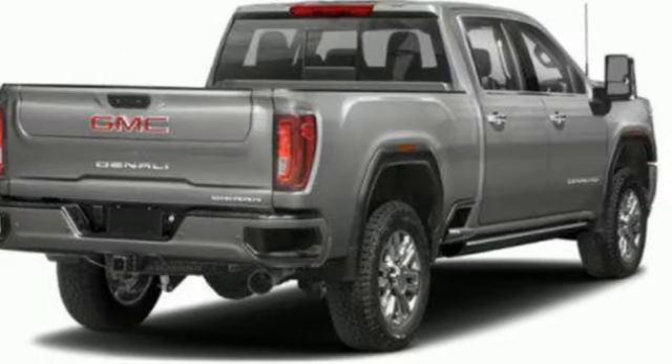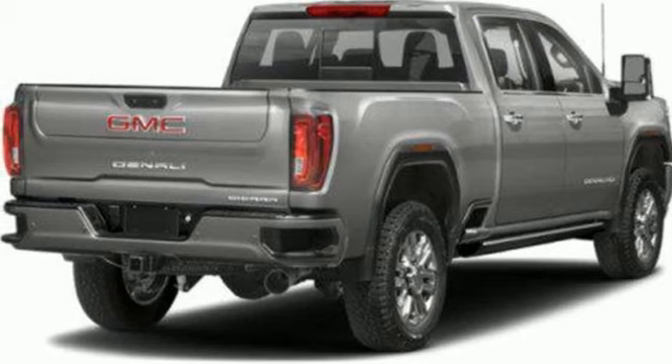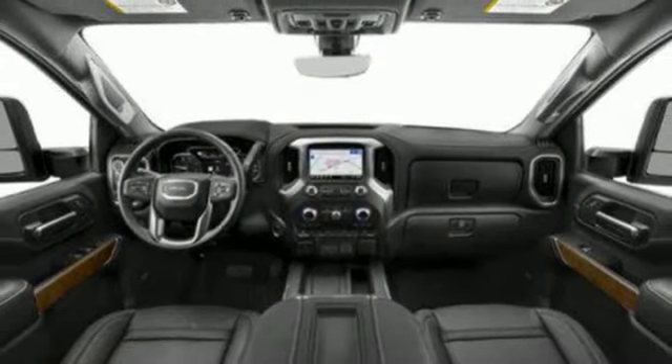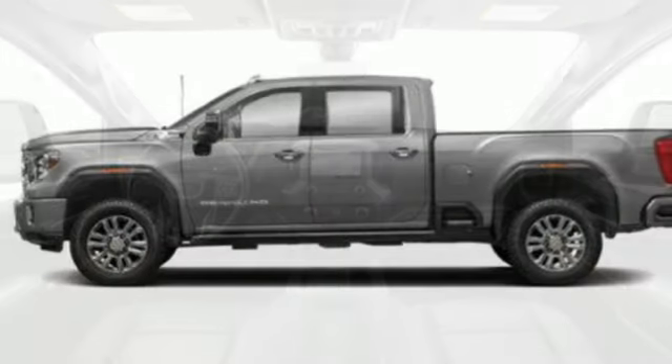Wi-Fi hotspot, heated and ventilated leather bucket seats, mirror-mounted spotlights, premium shocks, auto-dimming rear-view mirror, and automatic transmission.